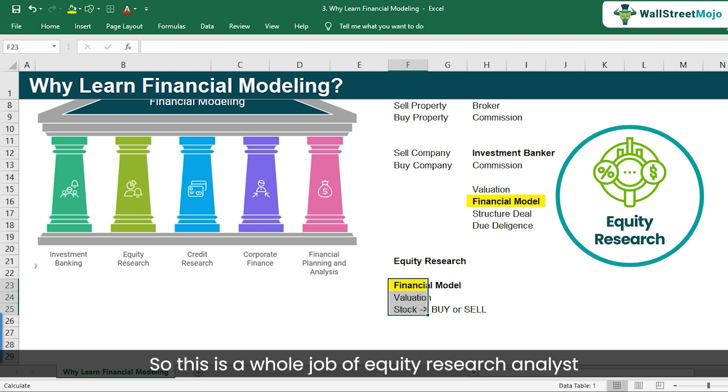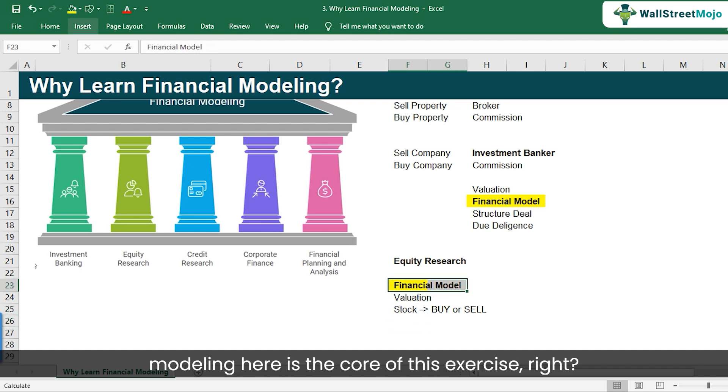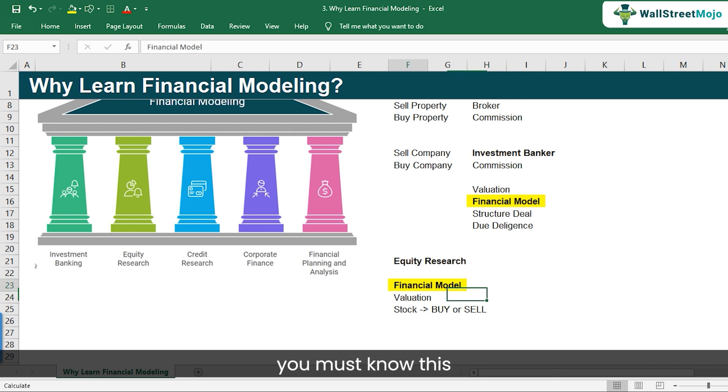Equity research analysts create various reports and advise clients — including pension funds, big funds, mutual funds, and endowment funds. Their job is to analyze the company, create the financial model, do the valuation, and suggest whether the stock is a buy or sell. Financial modeling is the core of this exercise. If you want to break into equity research roles, you must understand how it operates.